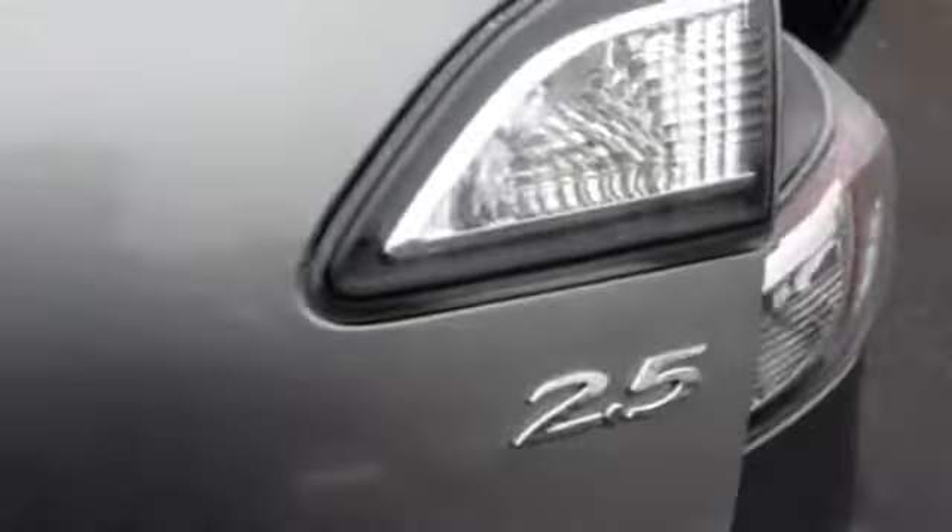Coming to the rear, easy to see taillights, nice size trunk. 2.5 once again. A little spoiler on the rear.